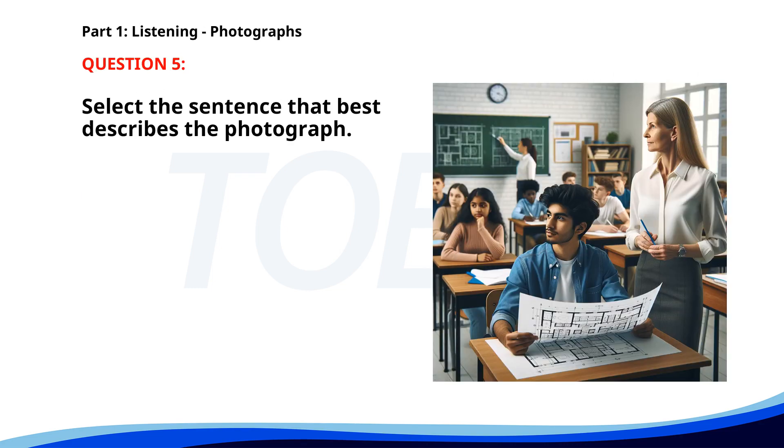Number five. A. A family is shopping for groceries. B. A woman is walking her dog in the park. C. People are boarding a bus at the bus stop. D. A group of students is attending a lecture. The correct answer is D. A group of students is attending a lecture.